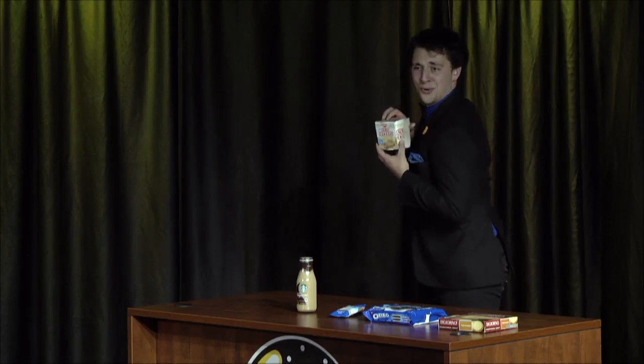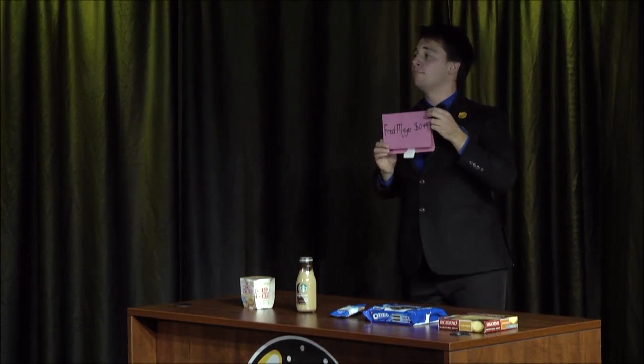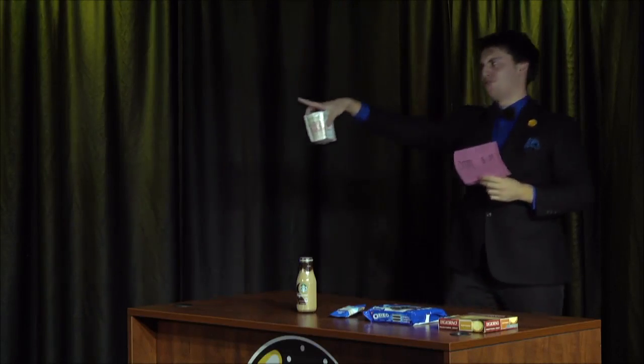Our next item — a college necessity: Cup o' Noodles. Nate, we'll have you go first. It costs $0.49 at Fred Meyer. How much does it cost at our Old Maid Market here? $1.79 from Nate. Zadie, what is your guess? I'll go $1.30. Let's see that price — $1.09. Both went over again.